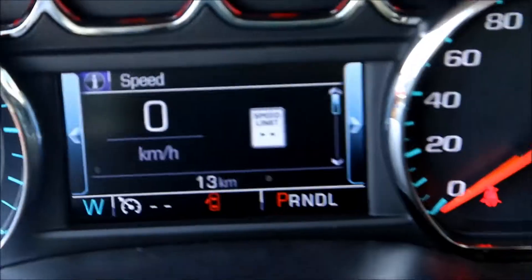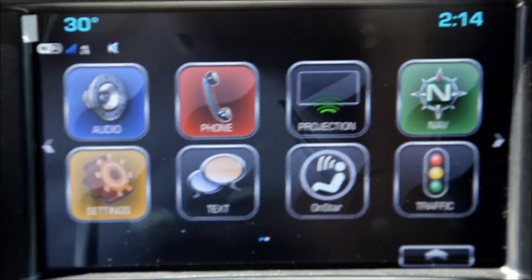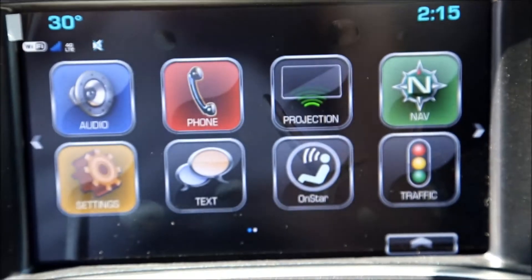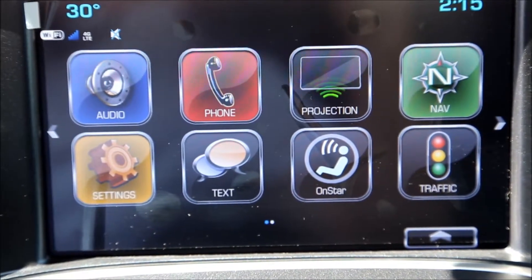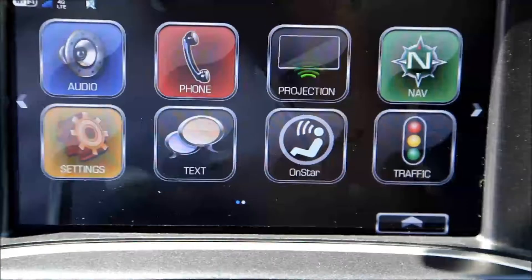Heated leather wrapped steering wheel, front collision warning, AM, FM, and Sirius Satellite Radio, Bluetooth phone connection, Apple CarPlay, navigation, and OnStar's 4G LTE Wi-Fi network.